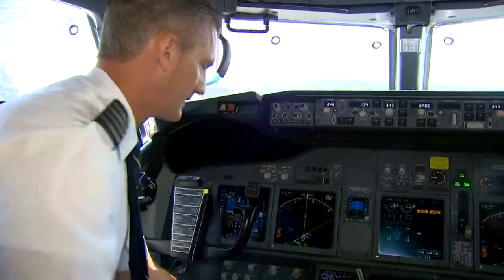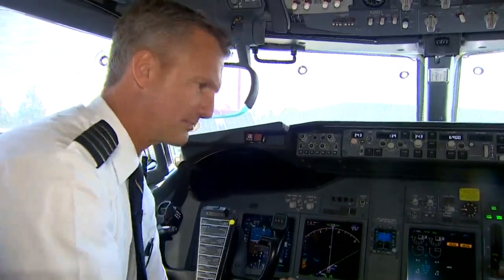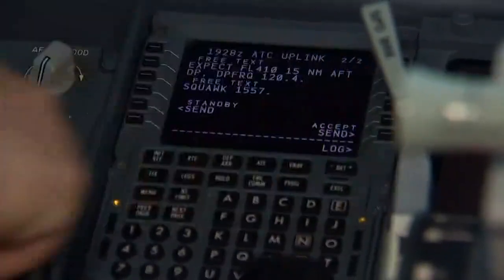I look at all pages of it. I can't accept it till I look at every single page. So there's a built-in confirmation that I'm getting all the information from the air traffic controllers. And it's a lot faster.